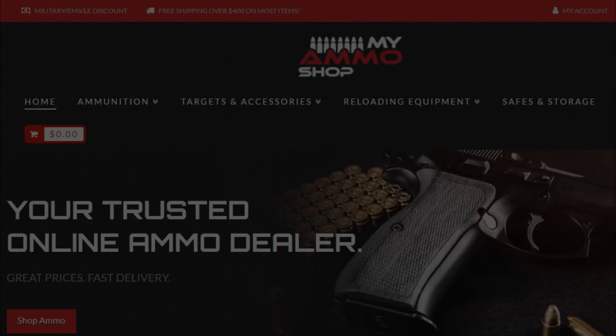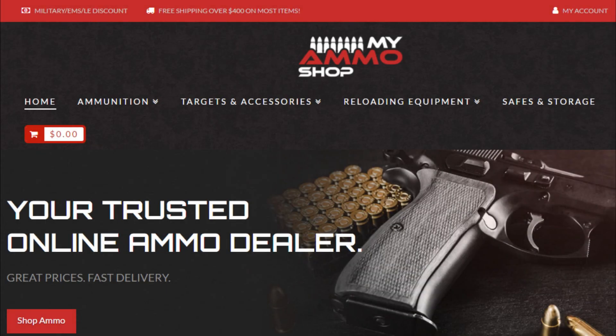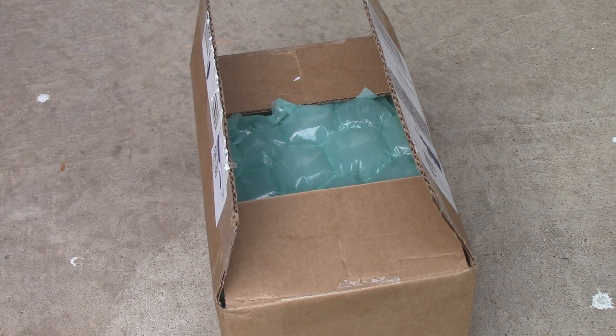The name of the website is called myammoshop.com. It's a veteran-owned small business, and they sell ammo, safes, reloading equipment, and a few other things, but mostly ammo. Charles, the guy from the company, contacted me and offered to sponsor my channel. He said he was a fan of some of my videos and wanted to see if I'd be interested.